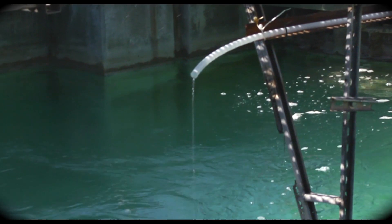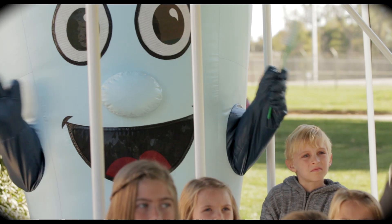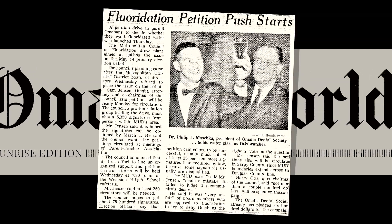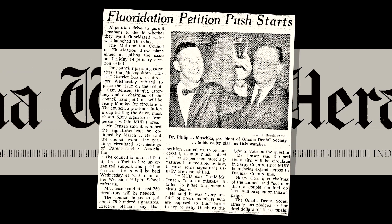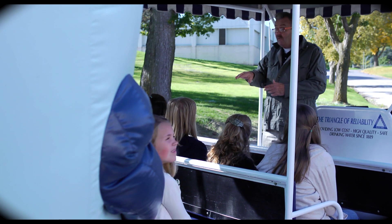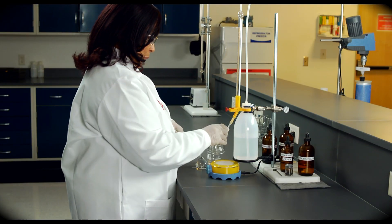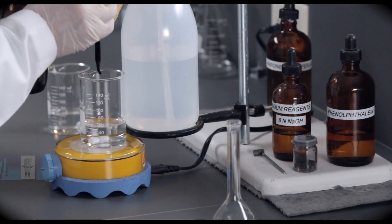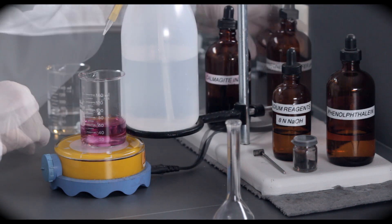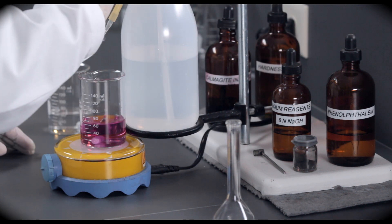After the water leaves the filter plant, we add a small amount of fluoride. In 1968, the people of Omaha voted that we should add a small amount of fluoride to our water supply to help prevent tooth decay. Before the water leaves the plant, our team of chemists and technicians conduct more than 500 tests a day to make sure that all the water meets all state and federal guidelines for drinking water.